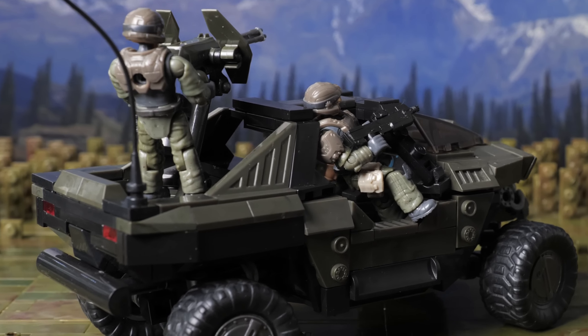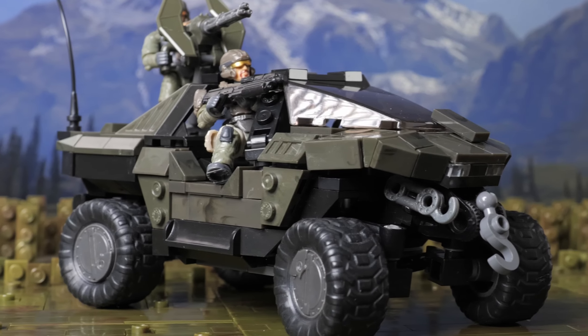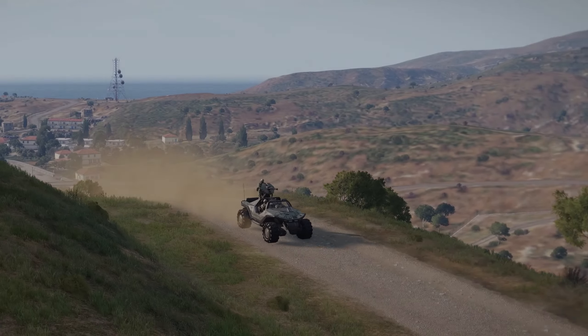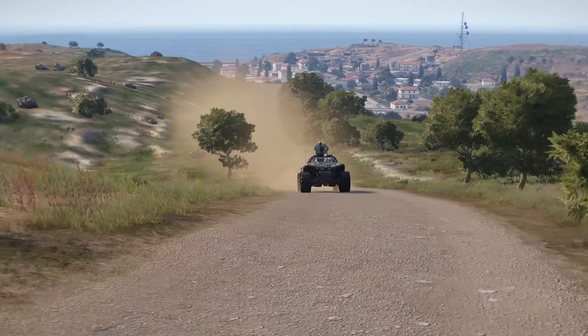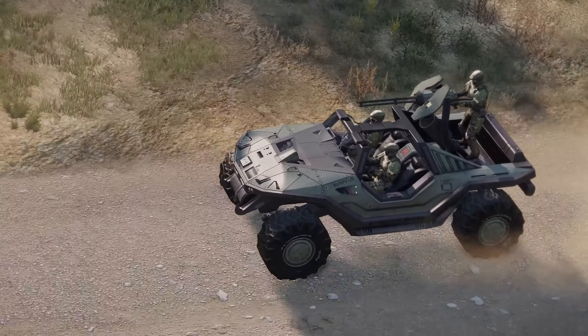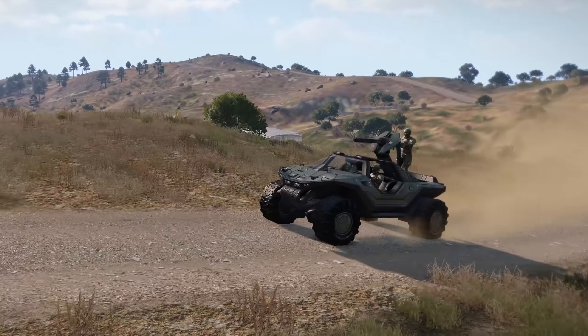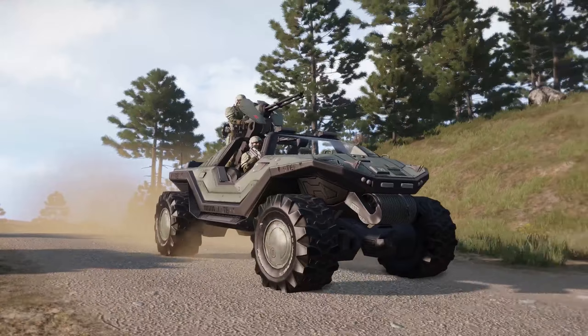Hi guys, welcome to the channel. I'm Reforger and this is the Halo Ultimate Scale Series Warthog. If you had to pick any one vehicle to take away from Halo, I think the Warthog would be that vehicle. In any of the games, the first vehicle that you get to drive is the Warthog. So when starting to build MOCs of Halo vehicles, you just have to start with the Warthog — it is the vehicle.